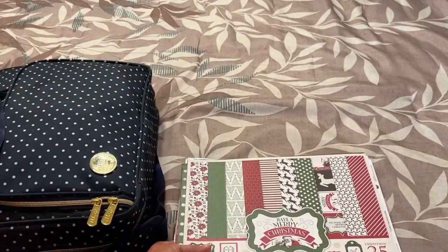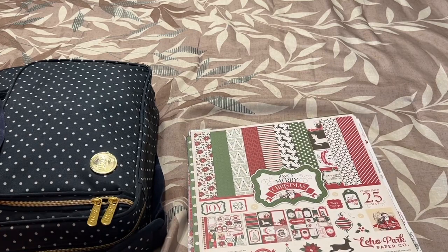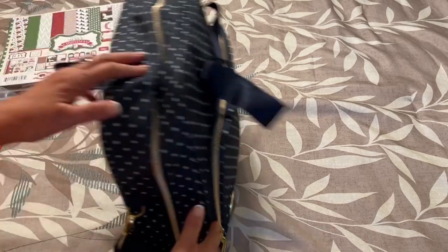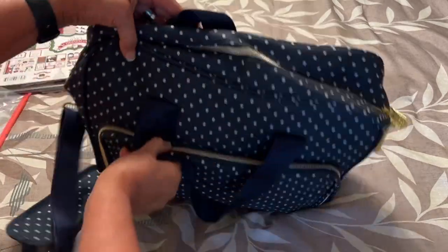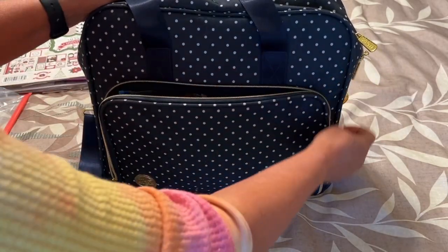I love these Echo Park papers a lot — many of them are very vintage. One thing I wanted to work on is my master boards for my Christmas plan. Some of you know about that. That's all that was in this pocket.